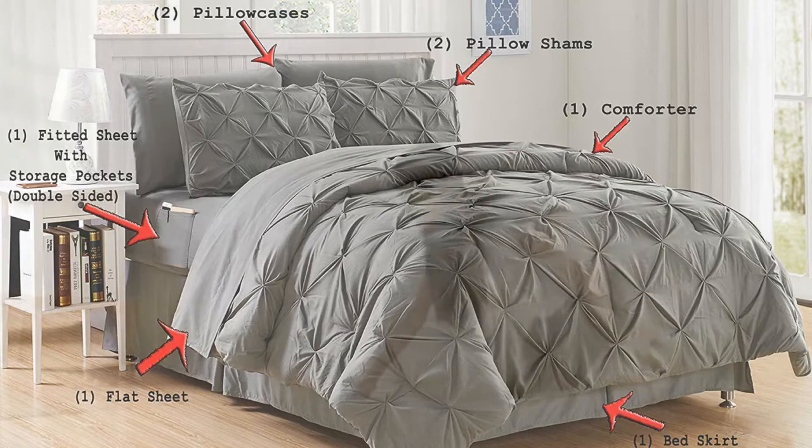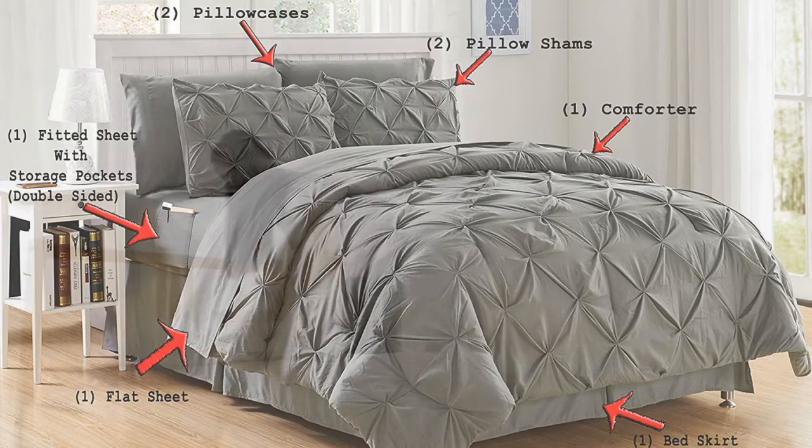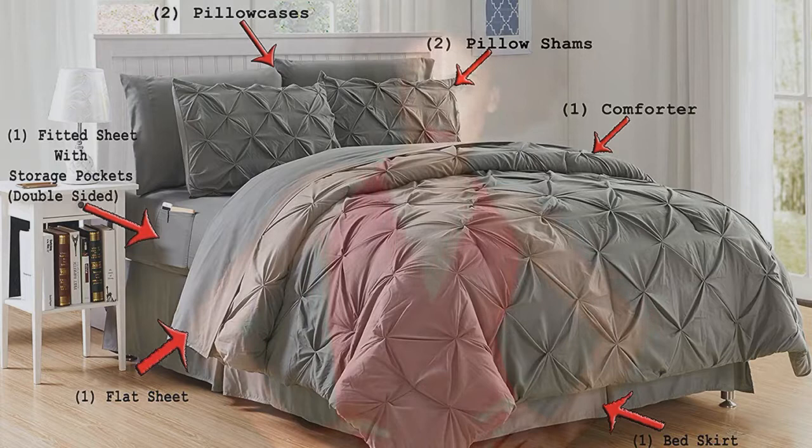Bed sheets are deep pocket, up to 16 inch, fully elasticized fitted sheet. Elegant Comfort provides superior performance and luxurious feel, beginning with yarns that are even finer, longer, and stronger than silk.